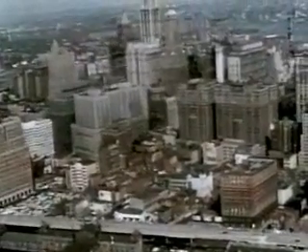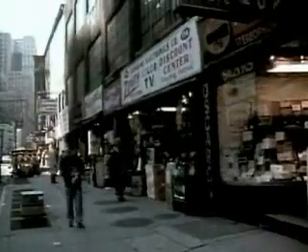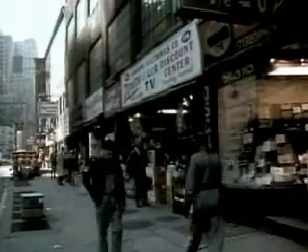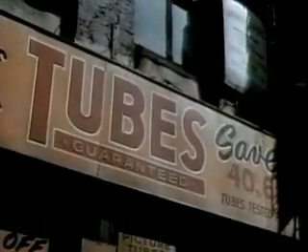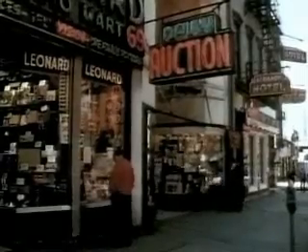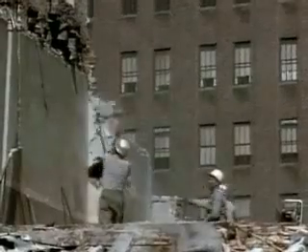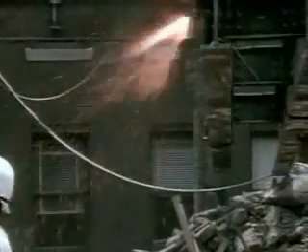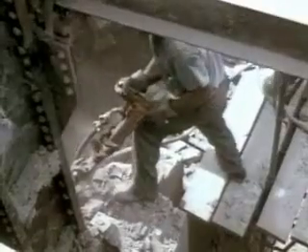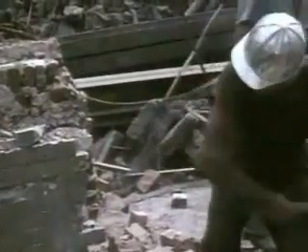The site selected for the Trade Center was an old section of Manhattan's lower west side. The area housed a great number of small businesses, but the predominance of electronic stores caused it to be known as Radio Row. In 1966, demolition began. In all, 164 buildings had to be torn down, and generations of power, telephone, gas, steam, and water lines had to be rerouted.